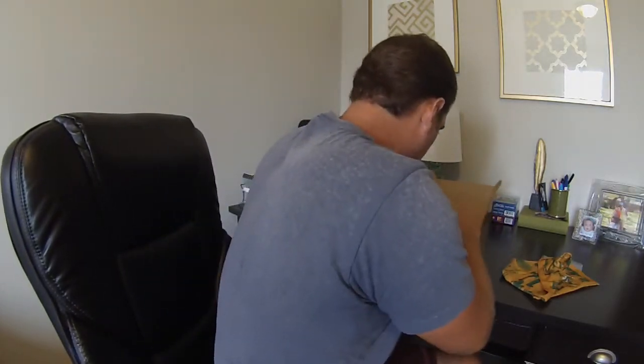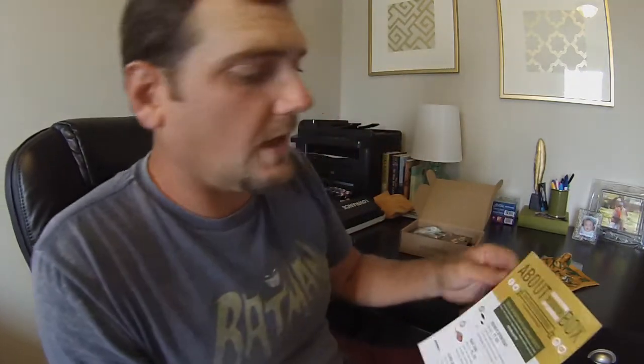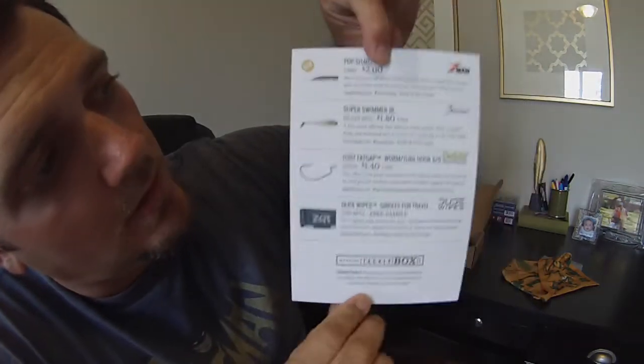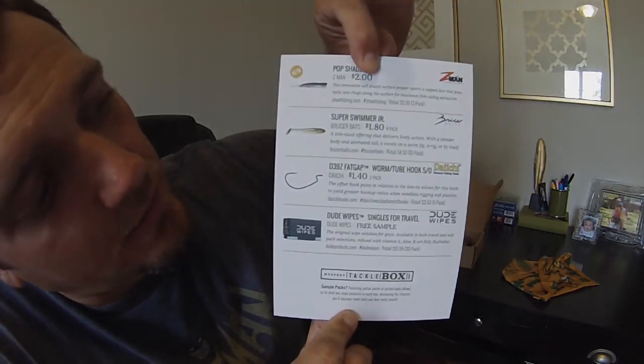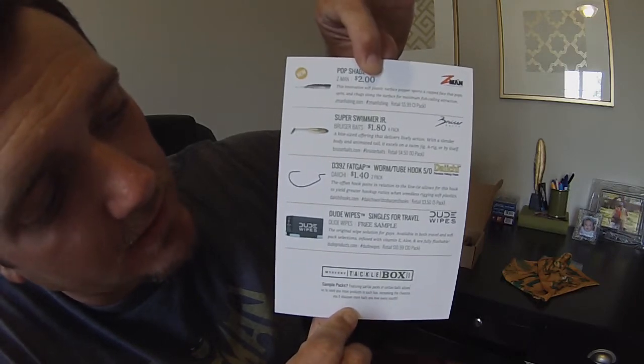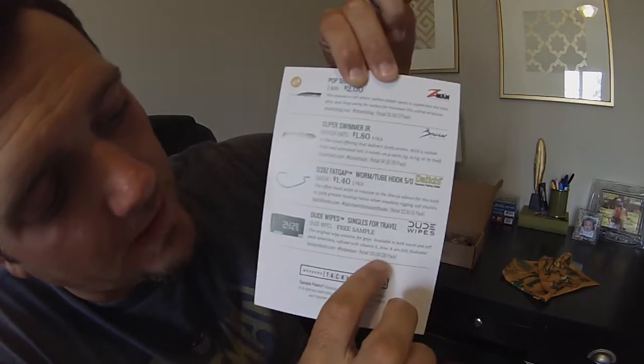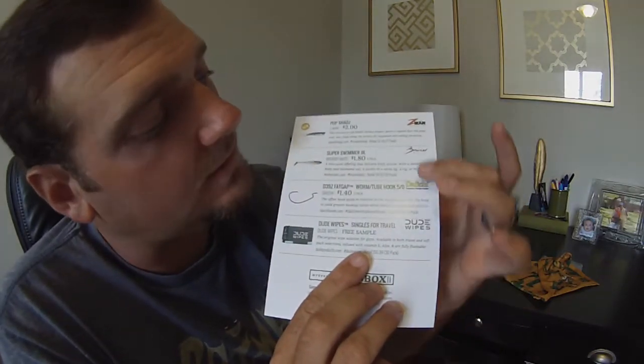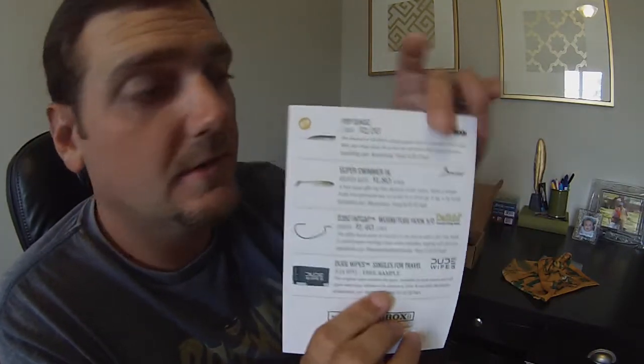Let's find our little card in here — this gives you an idea of your box. It runs down all the lures you have and gives you prices. On everything, it tells you what the value is and all that good stuff. If you look at the very bottom, the soft packs are mainly going to be your sample sizes, so these are going to show the full price instead of the sample packs. Let's start from top to bottom and see what we got.